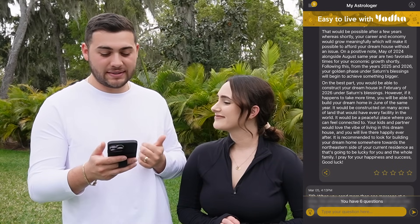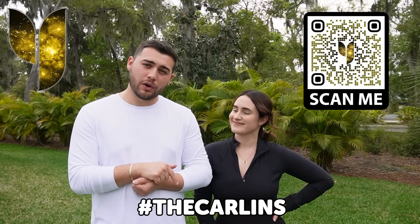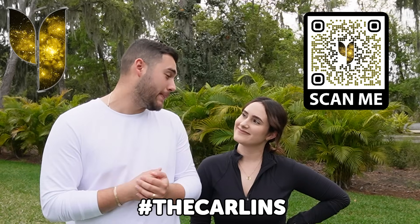We also asked a few other questions about how many babies we'll be having and when we'll conceive our last baby, but it takes a few hours to get those answers back. Don't forget to check out the Yoda app — link in the description — available on the App Store and Google Play. Now let's get back to the tour!